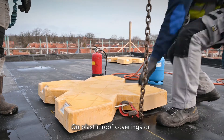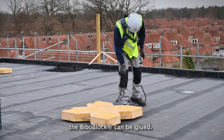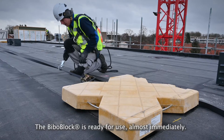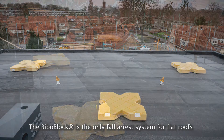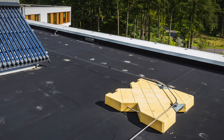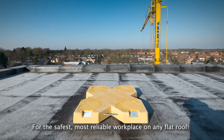On plastic roof coverings or on roofs where naked flames are not permitted, the BeboBlock can be glued. The BeboBlock is ready for use almost immediately. The BeboBlock is the only fall arrest system for flat roofs that does not require penetration of the roof covering — for the safest, most reliable workplace on any flat roof.